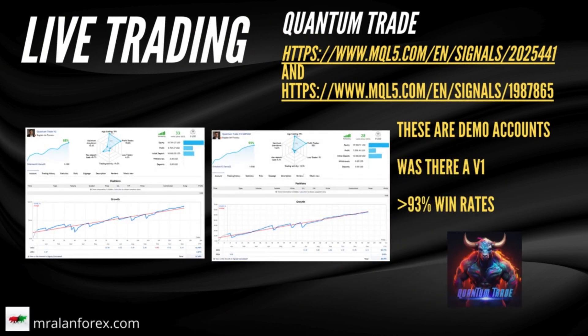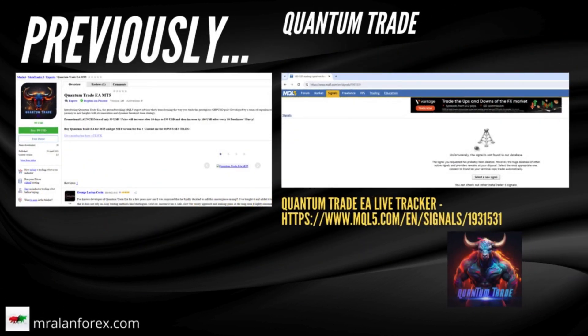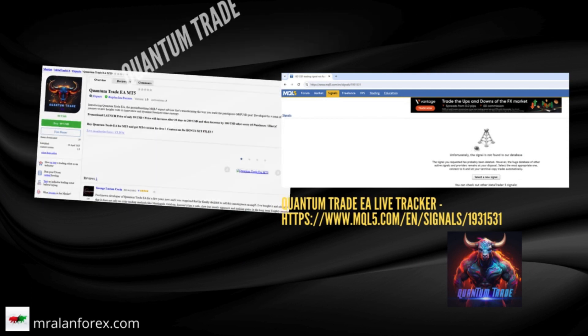The Quantum Trade EA, on the other hand, does have two live trackers. Although these are live, they are running on demo accounts, so not real money. I also noticed that these trackers are named version two and version three, and you may be wondering what happened to version one. I did some digging and found an old product description page of Quantum Trade EA when it was released in April 2023 for just $99, and there was a link to the live trading tracker. That link doesn't work anymore, so I can only assume that that account blew up.